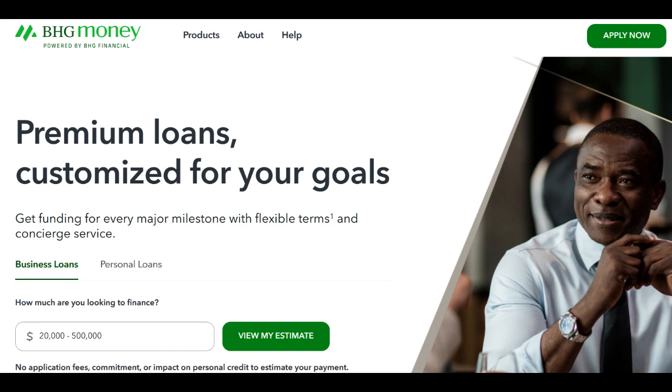The most noticeable one is the limited eligibility, as it exclusively caters to healthcare professionals. This means that individuals from other industries won't benefit from its services, restricting its reach. Additionally, while the loan terms are flexible, the interest rates can be relatively high for some borrowers, potentially increasing the long-term financial burden.